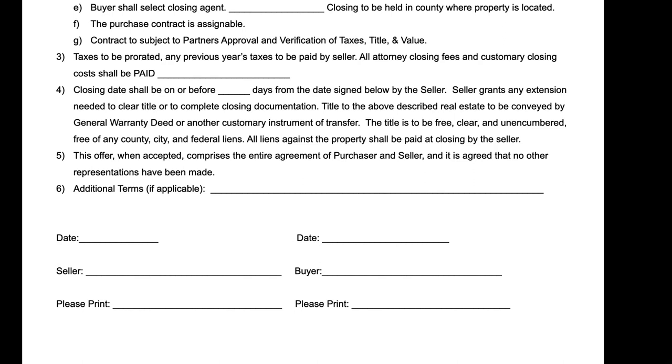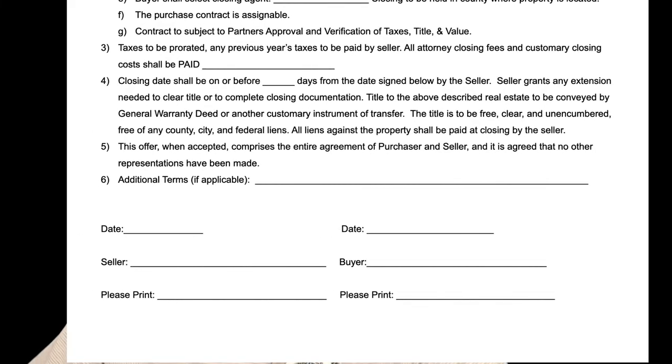Taxes to be prorated; prior years' taxes paid by seller. All attorney closing fees and customary closing costs shall be paid — by the seller, buyer, or each party respectively. Closing date shall be on or before a specified date, with the seller granting extensions to clear title if needed. Title will be conveyed by general warranty deed, free and clear of any liens. This offer when accepted comprises the entire agreement. You can find this contract at discountpropertyinvestor.com as a free download in PDF or Word doc format.